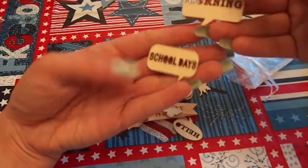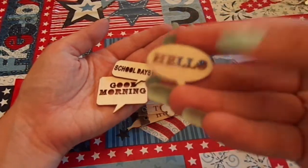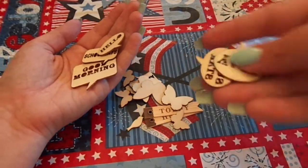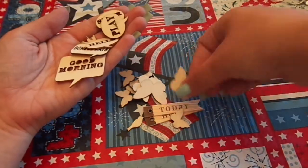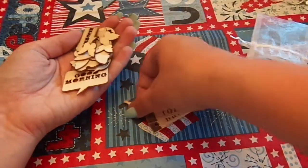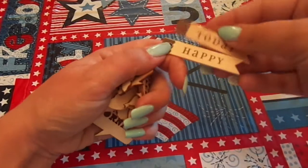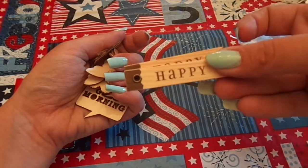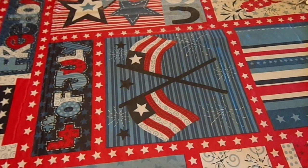I will get you a package too. She sent me some awesome wood veneers — Good Morning, School Days. Oh, I like this one, I haven't seen this one. Hello. Play. Superstar. The birdies and butterflies. Some more birdies and butterflies — so pretty. I love wood veneers, I'm obsessed with wood veneers. And then 'Today' and 'Happy' — I think these are Little Yellow Bicycle. Super cute.